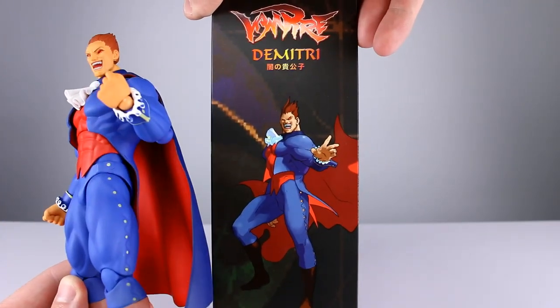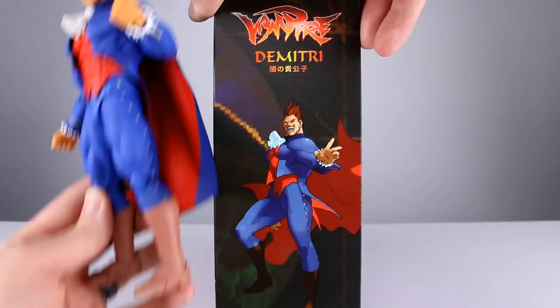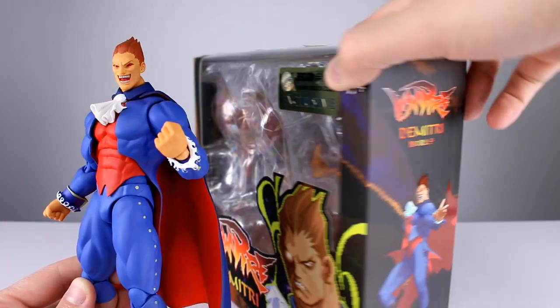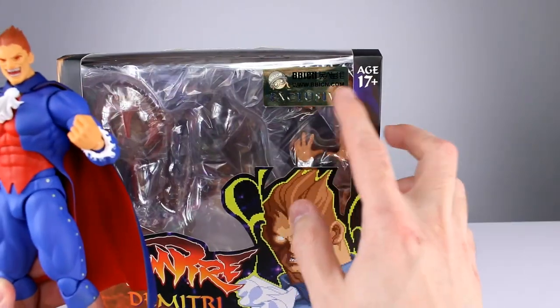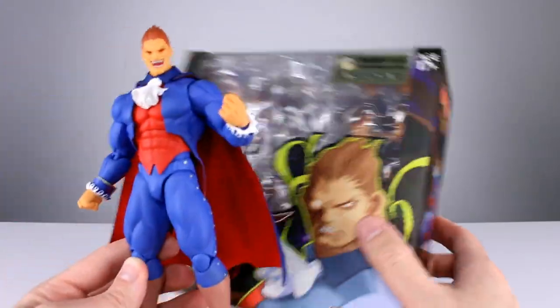I will say the little gold buttons on his pants should be a little bit more yellow, and the boots should have a little bit more saturation. Otherwise the colors are pretty darn good. Maybe some browner hair instead of red, but it still looks pretty nice.